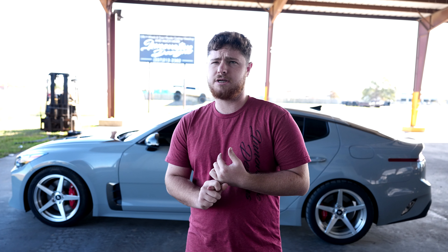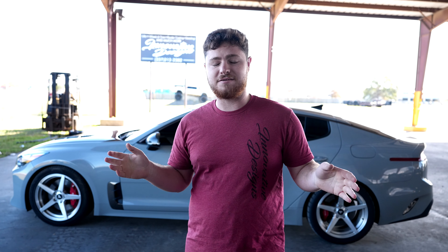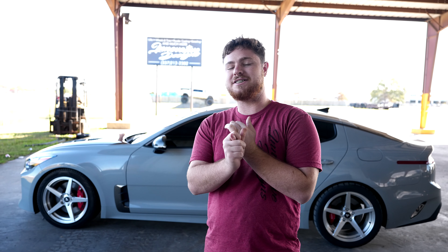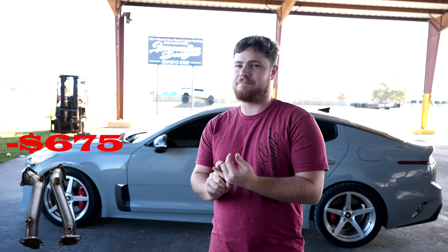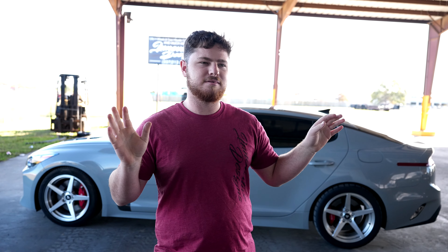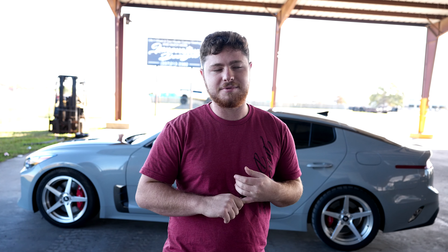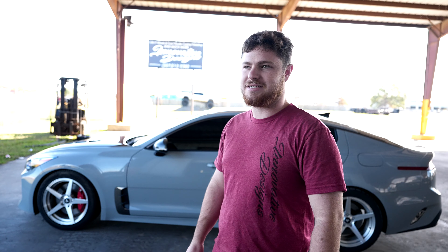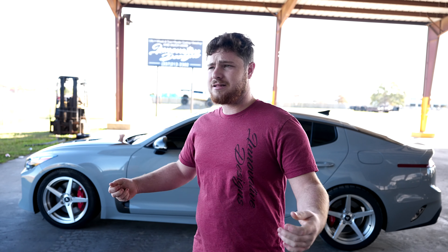Those are really the supporting mods you need. Then you want to get into the bigger stuff, which is obviously more expensive and you're going to hate spending that much money. But you get 500 wheel horsepower in a Kia, so who cares? You want to get some NGT primary downpipes — those are going to be the best downpipes for the money. They fit perfect; it only took me three hours to install. A lot of people say it's a terrible install, but I just paid my local mechanic a hundred bucks after hours. That's going to give you the most horsepower gain out of any mod besides the tune.